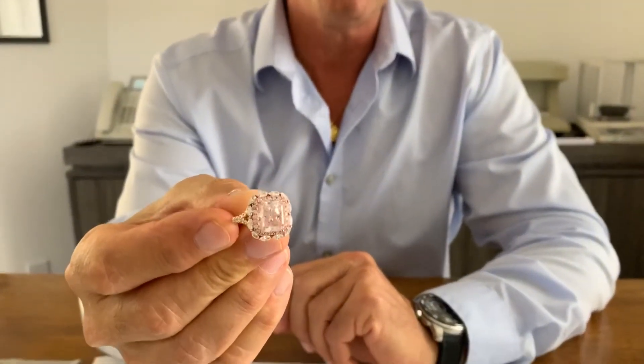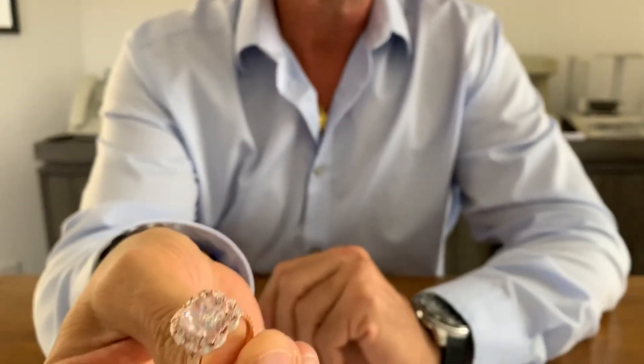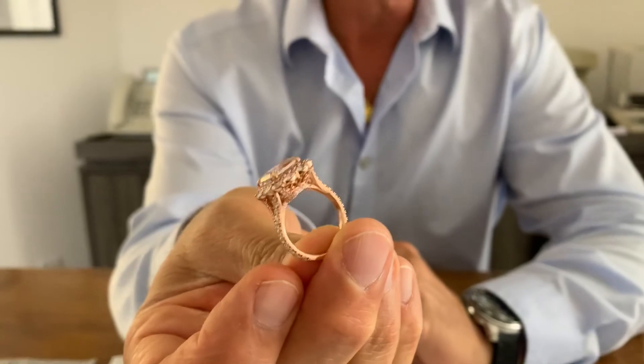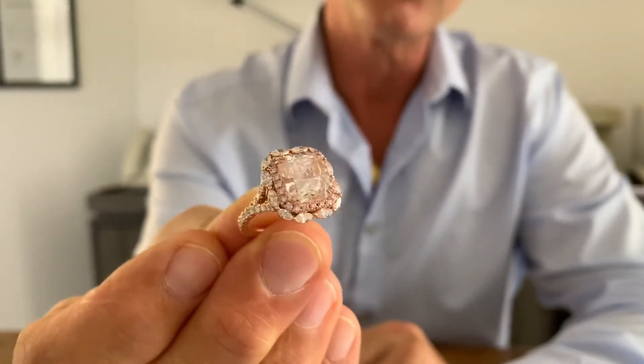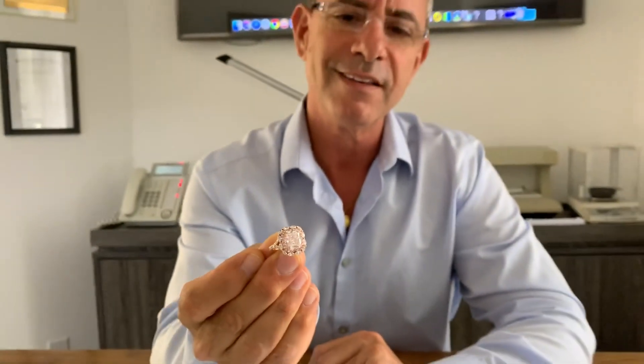This beautiful pink diamond is set in 8 carat rose gold and surrounded by colorless marquise and round brilliant diamonds. Look at the beautiful workmanship on this piece and how gorgeous the diamond is, reflecting light pink light back at you.